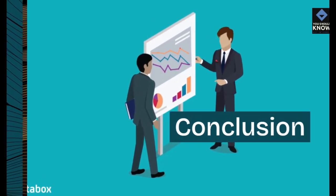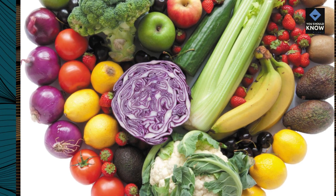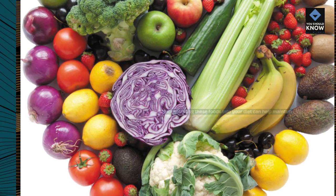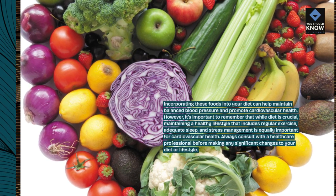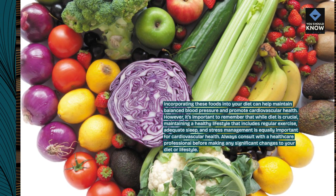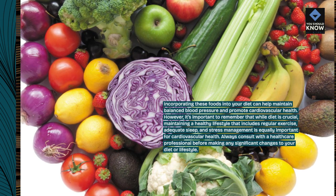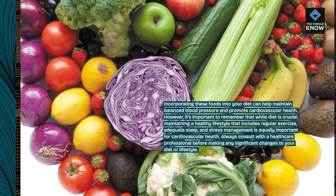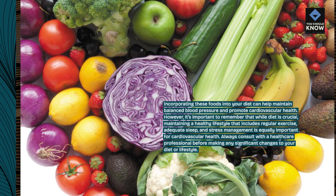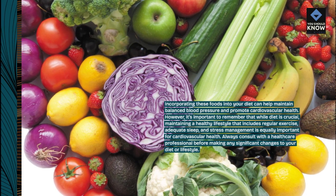Incorporating these foods into your diet can help maintain balanced blood pressure and promote cardiovascular health. However, it's important to remember that while diet is crucial, maintaining a healthy lifestyle that includes regular exercise, adequate sleep, and stress management is equally important for cardiovascular health. Always consult with a healthcare professional before making any significant changes to your diet or lifestyle.